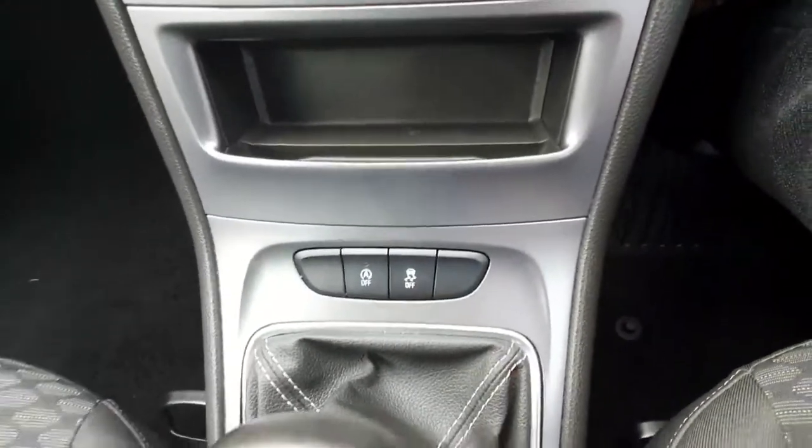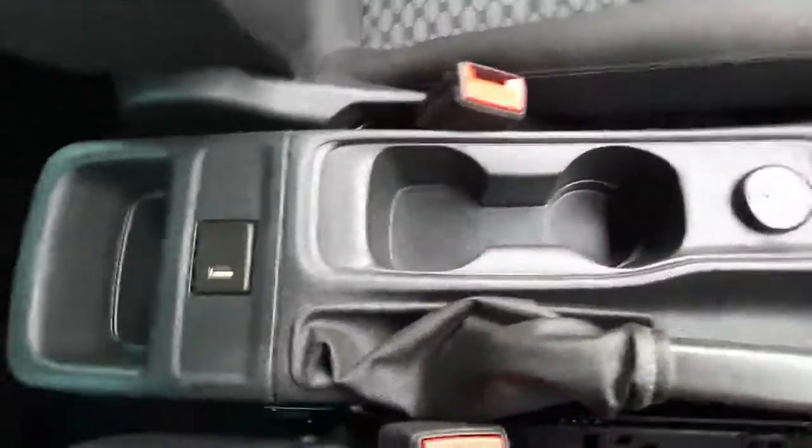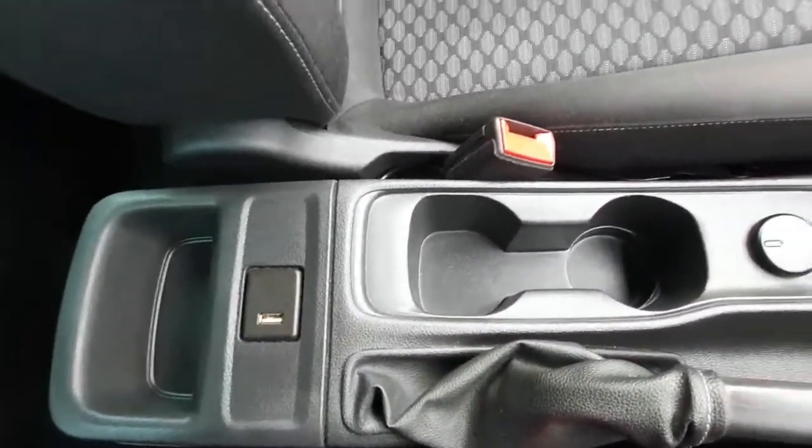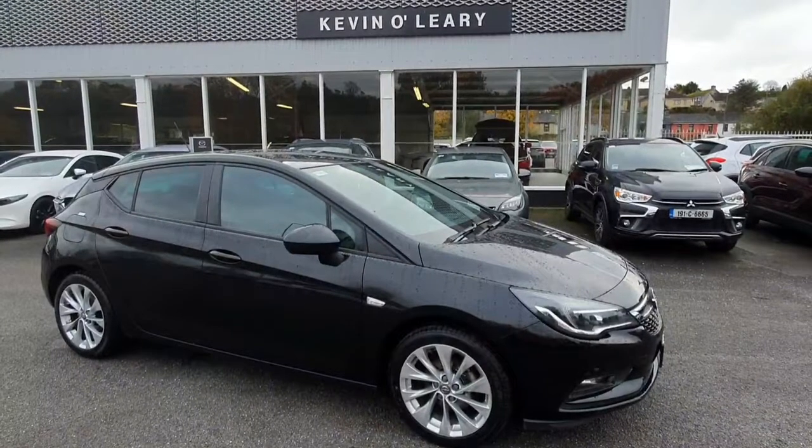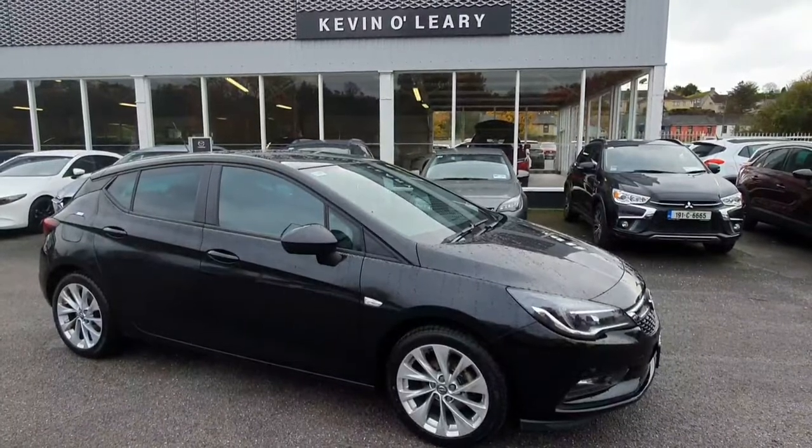You've got air conditioning as standard on the car, VSA, and idle stop. There are five forward speeds, two cup holders, and a nice bit of storage to the rear of the center console. You also have a USB port there for charging your phone and connecting to the multimedia center.